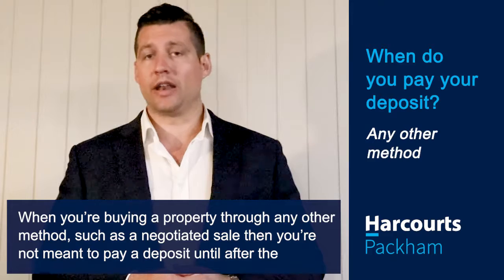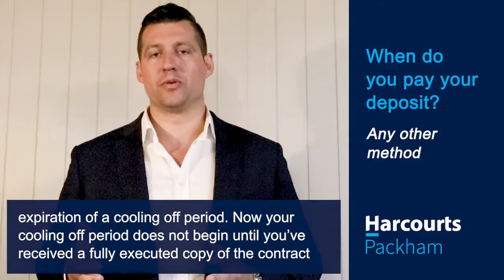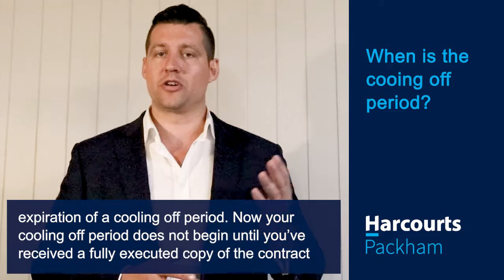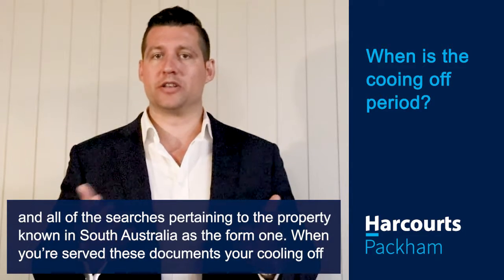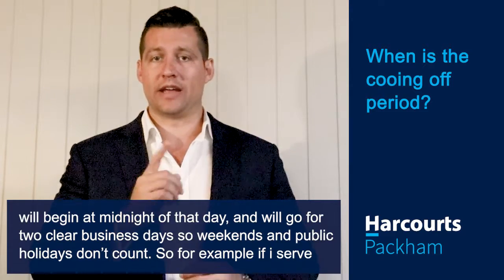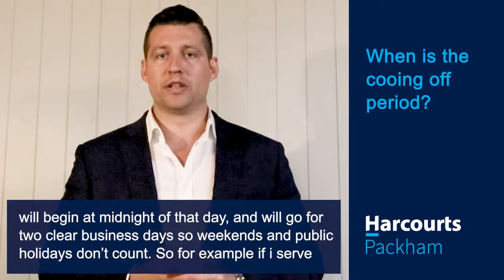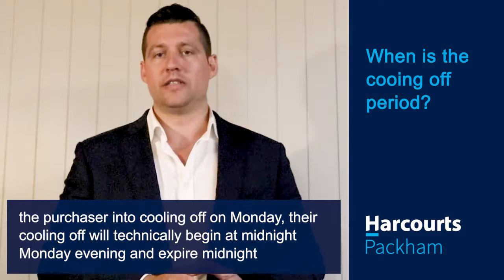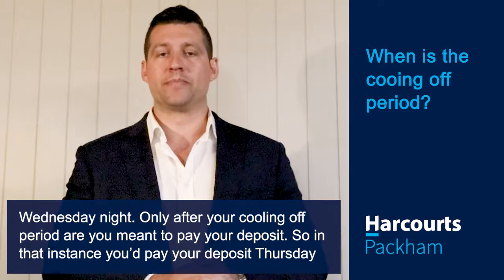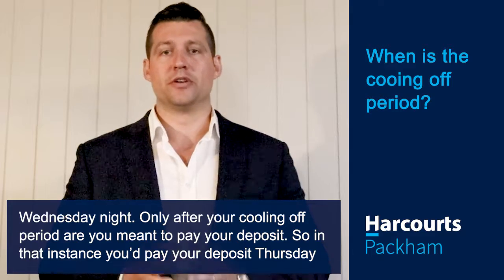When you're buying a property through any other method, such as a negotiated sale, you're not meant to pay your deposit until after the expiration of a cooling-off period. Your cooling-off period does not begin until you've received a fully executed copy of the contract and all of the searches pertaining to the property, known in South Australia as the Form 1. When you are served these documents, your cooling-off will begin midnight of that day and will go for two clear business days — weekends and public holidays don't count. For example, if I serve a purchaser into cooling-off on Monday, their cooling-off will technically begin midnight Monday evening and expire midnight Wednesday night. Only after your cooling-off period are you meant to pay your deposit, so in that instance you'd pay your deposit Thursday morning.